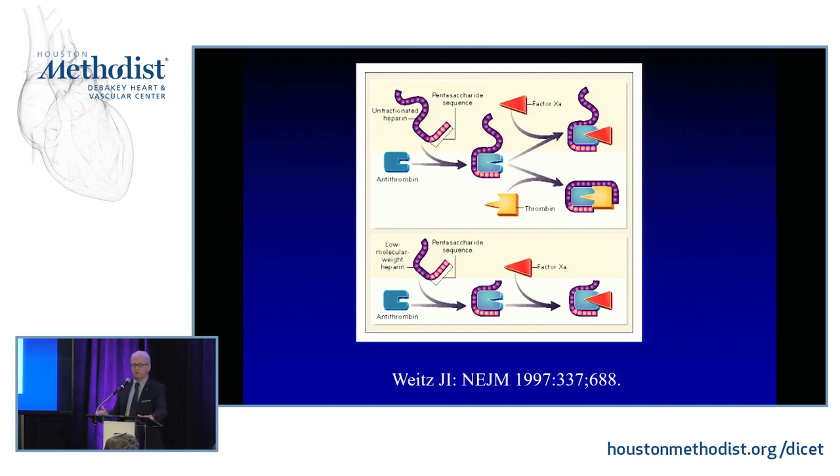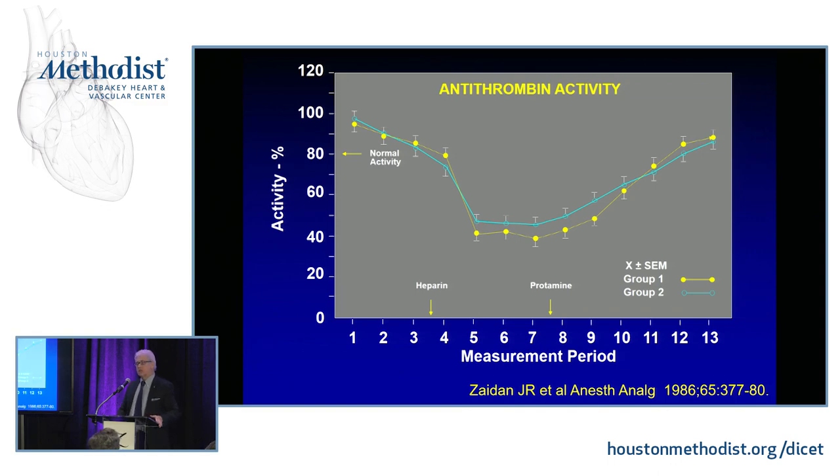One important point: if you're on low molecular weight heparin, your PTT and ACT are totally normal. Early in the days of LMWH this caused trouble — coags looked normal, but the patient was anticoagulated from the cath lab, causing bleeding that wasn't measurable unless you sent an anti-Xa level. If a patient comes in bleeding and you're unsure why, always consider sending an anti-Xa level. A study done at Emory over 30 years ago showed that antithrombin levels drop about 40–50% during CPB and take two to three days to recover.